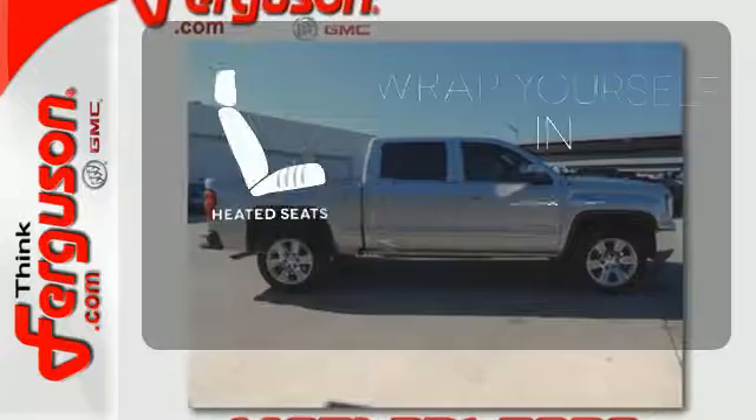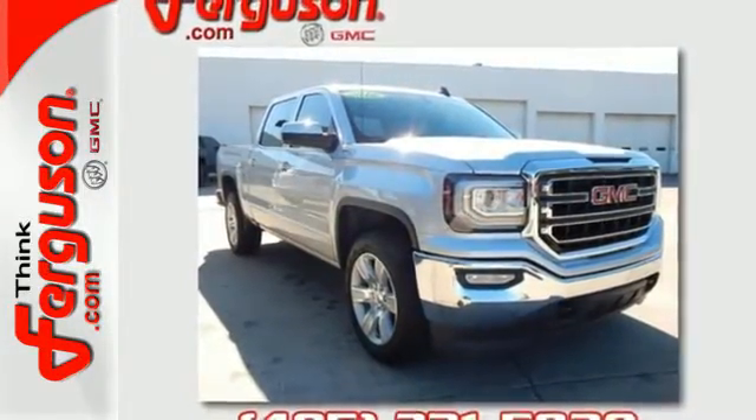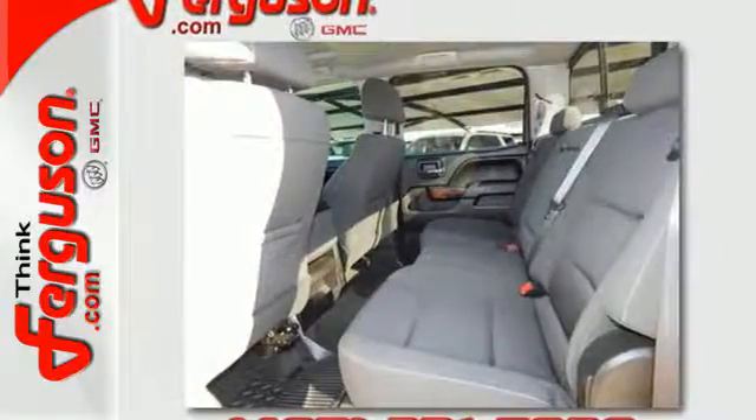Ward off the chills with the heated seats. Elevate your expectations of comfort, durability, and capability with this tough truck. Put it to work today.